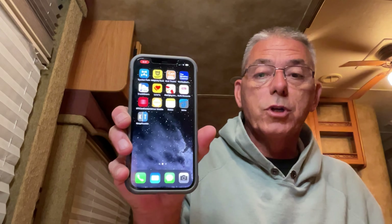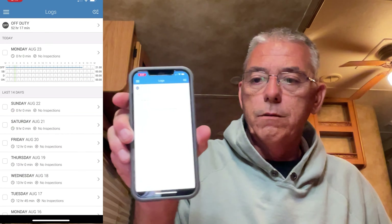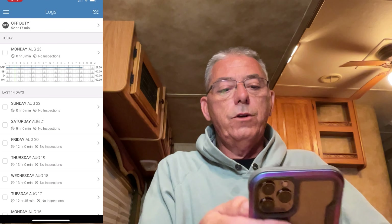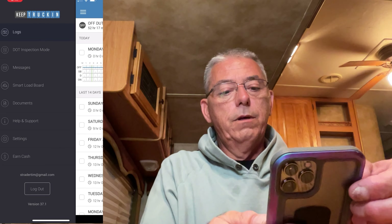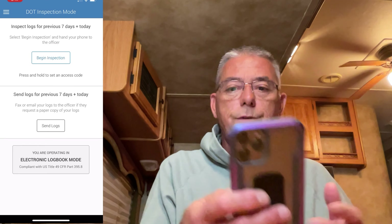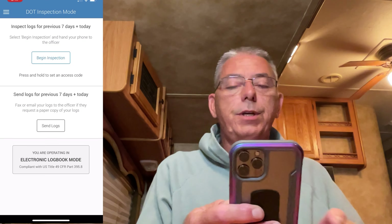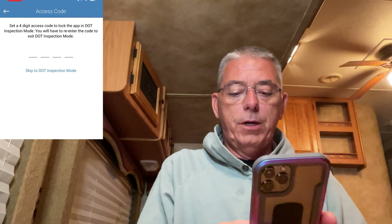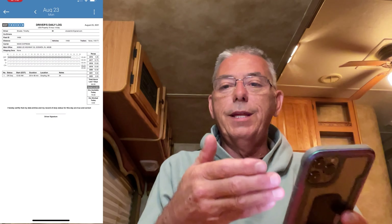So we're going to go through how it works and you'll see it live, and then I'll show you how to actually set it up on your phone. First, you want to open the Keep Trucking app. Let's say we got pulled over by the DOT and they want to see our logs. At the top left, you've got three lines — click on that and go to DOT inspection mode. Then press and hold the Begin Inspection button. It pops up a code, you punch in a code, confirm it, and then it gives you the screen that the inspector is going to see.